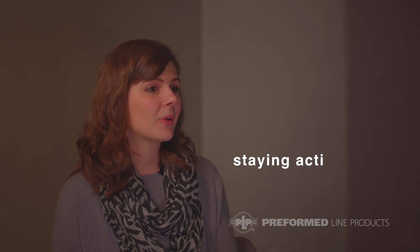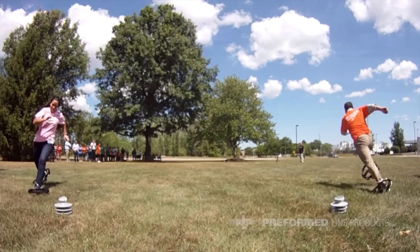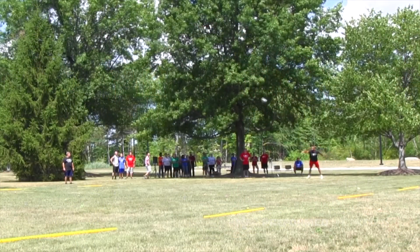I participate in the bowling league, the golf league, and in the summer we do softball on Fridays. I also participated last year when we did the PLP Olympics, where we took products of ours and got to compete in some Olympic events — we got medals and everything, so that was a lot of fun.